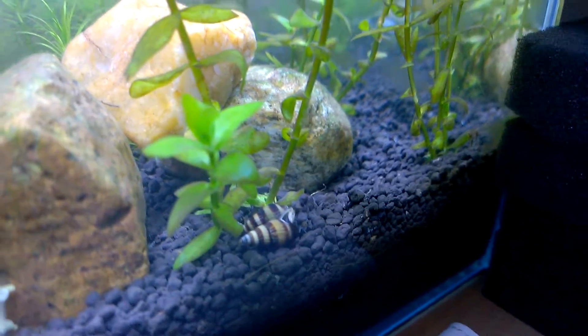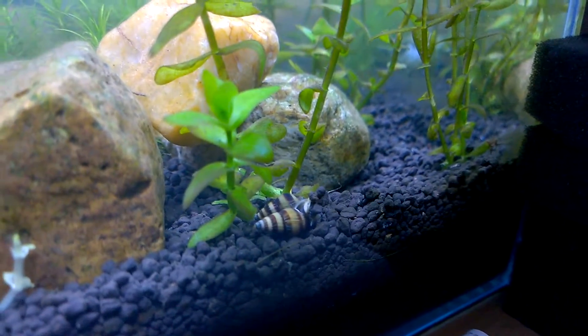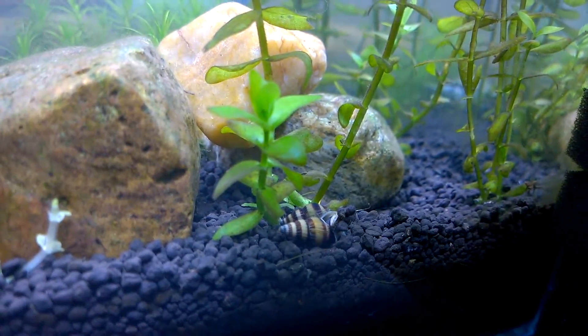Meanwhile, you can see that my snails are having a romantic time in the planted aquarium. Let's see what they bring up.